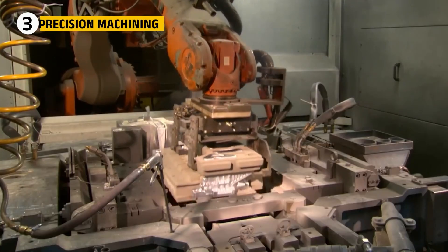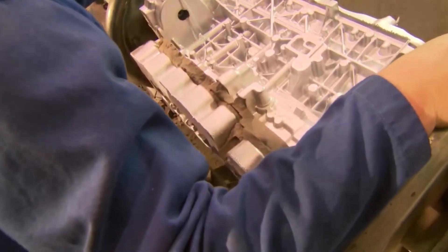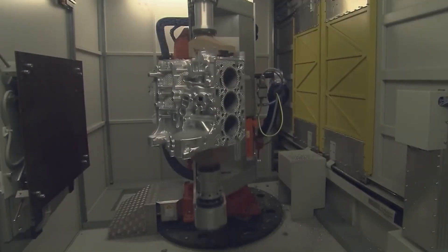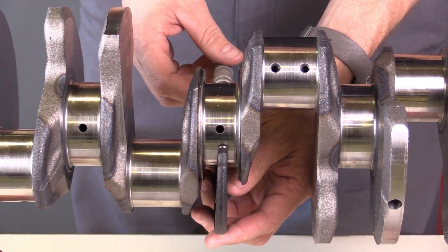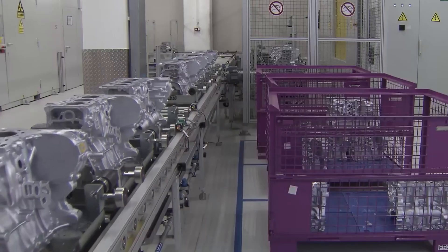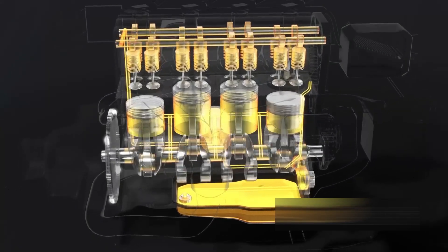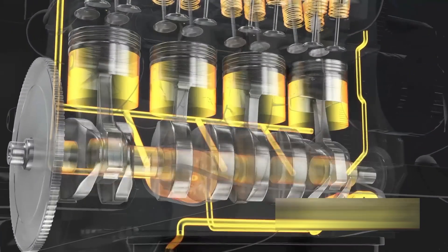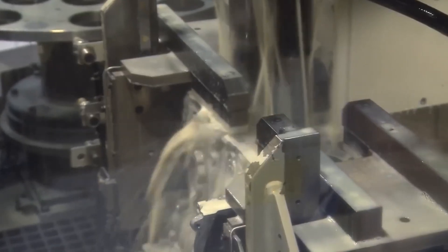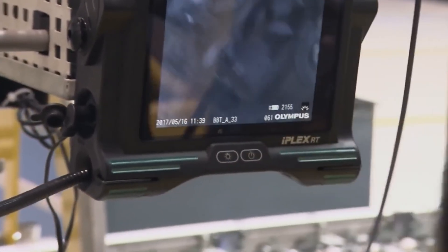Once the block and heads are ready, they go through precision machining — each part is honed, polished, and tested to perfection. Cylinder bores are mirror-finished to reduce friction. The crankshaft journals are balanced to within a few microns, smaller than the width of a human hair. At Koenigsegg, every engine is dry sumped, meaning the oil system is external and uses multiple pumps to maintain pressure even during extreme acceleration or cornering. Each gasket surface is checked with laser scanners to guarantee a perfect seal.